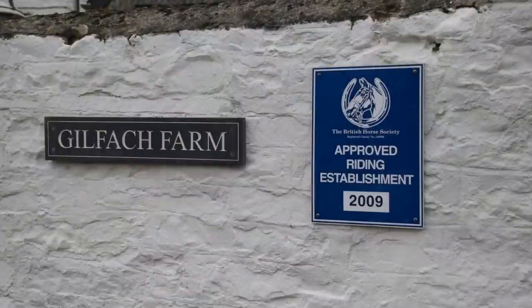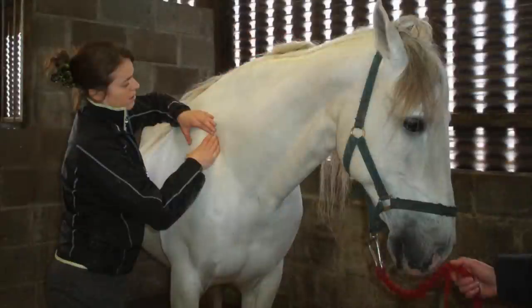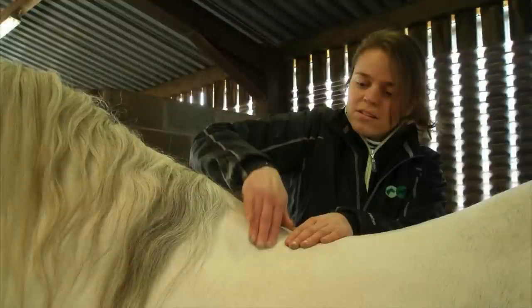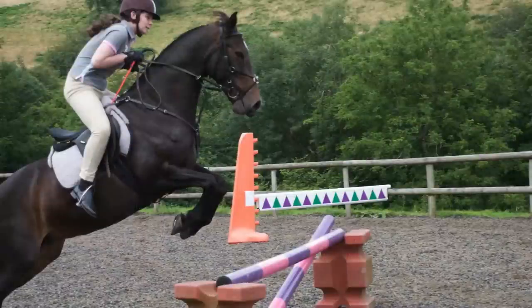Gilvagh Equitation is a BHS-approved riding establishment. The farm, horses, tack, licence and insurance documents are inspected every year. Our horses are regularly attended to by expert vets, farriers and a saddler, and we also have regular visits from a physiotherapist and dentist to ensure their optimum health and well-being. We believe that the horse must be completely free from discomfort to be able to perform and reward the rider with a great experience.